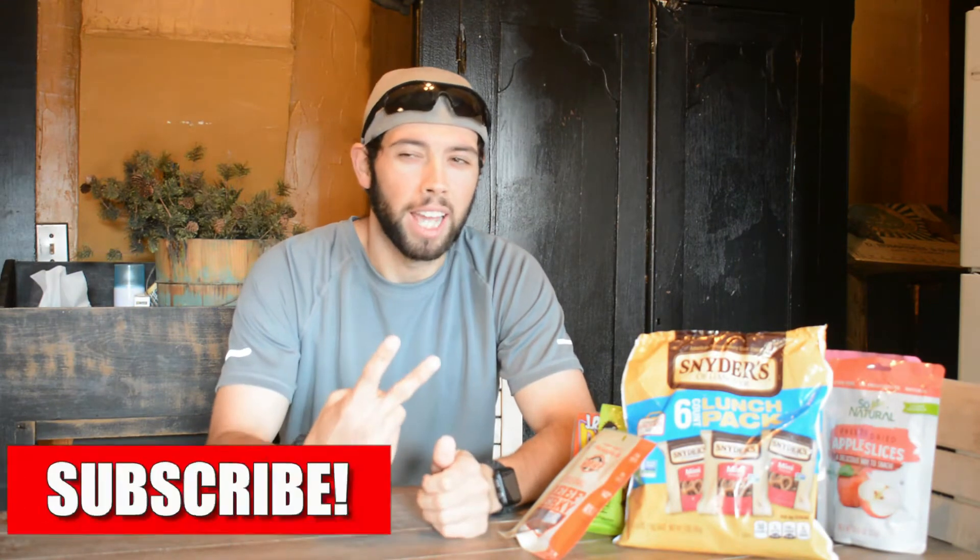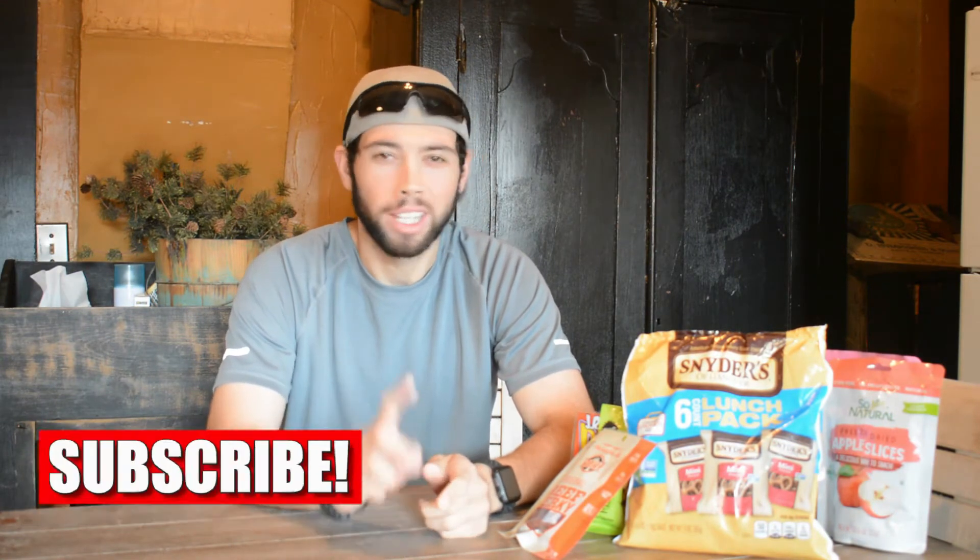Alright guys, we are in the kitchen where the magic happens. Actually there's two places in the house where the magic happens — that's the kitchen and the bedroom — but this isn't my OnlyFans page and you're going to have to subscribe to my OnlyFans channel to see that.